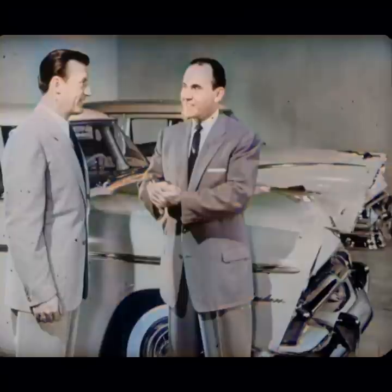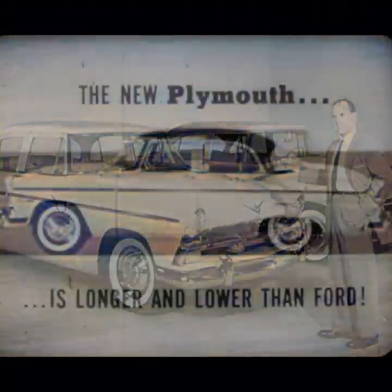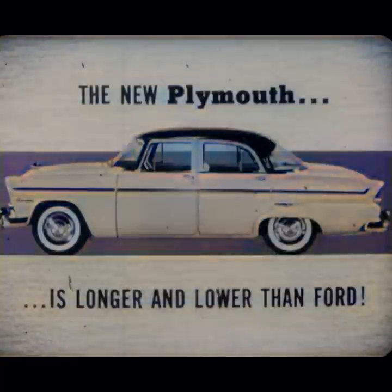Beauty and performance mainly, but also comfort, safety, easy driving — everything. Let's take beauty. The prospect can see at a glance that the styling offered by Plymouth is definitely fresher and newer. He knows that even before we say anything about it. But when we show him that the new Plymouth is longer and lower than Ford, then we're telling him why and how the Plymouth looks better. This will help convince him even more.